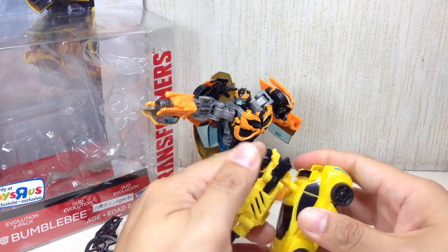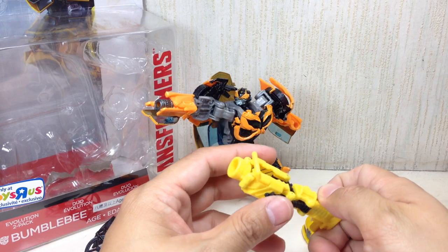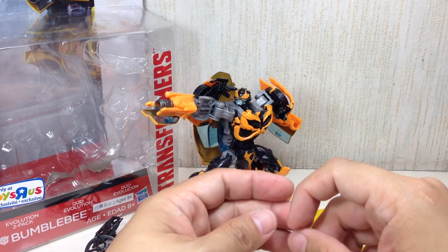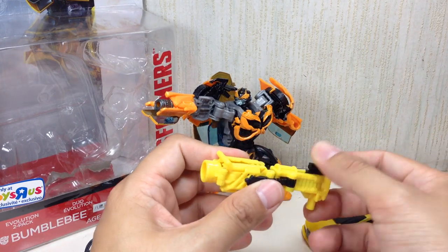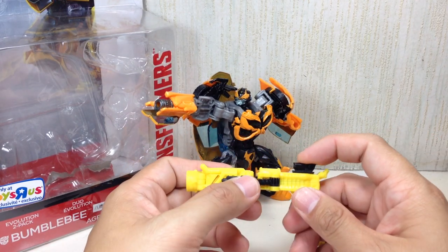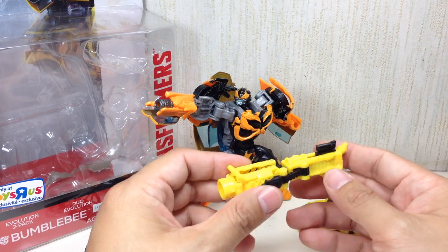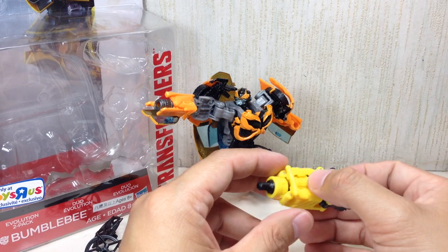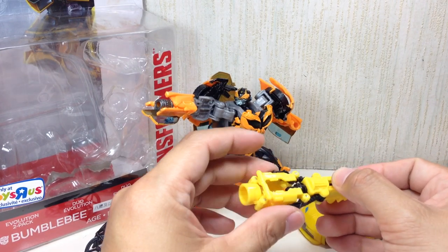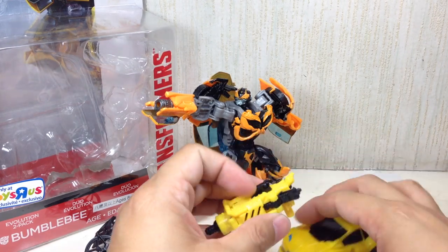This weapon is a Mech Tech weapon. For some weird reason, I can't remember which Dark of the Moon figure had it. I thought it was Soundwave — Deluxe Class Dark of the Moon Soundwave — or maybe Wheeljack. It kind of looks like the Mech Tech gimmick that Sentinel Prime had, or Megatron. Somebody tell me which figure this came from.